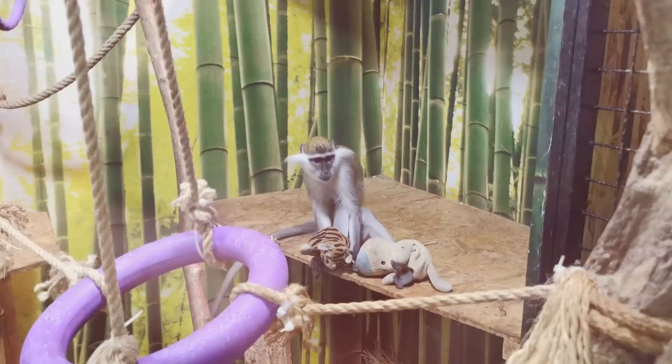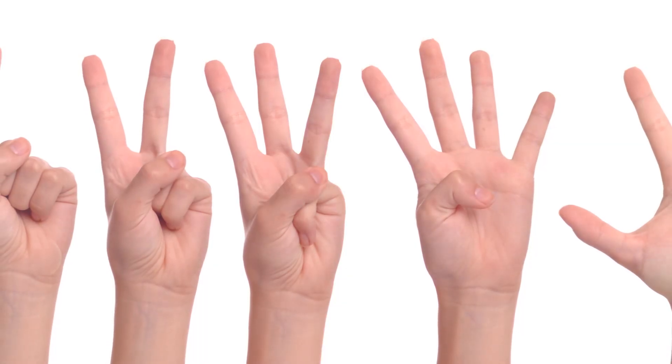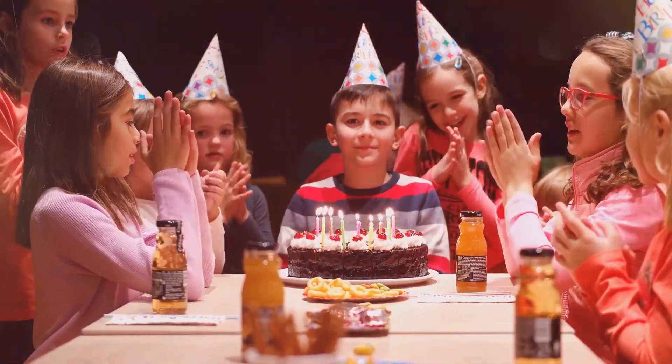Five little monkeys jumping on the bed. Five is a playful number, just like those silly monkeys. Can you count the monkeys with me? One, two, three, four, five. We counted all the monkeys. Yay!